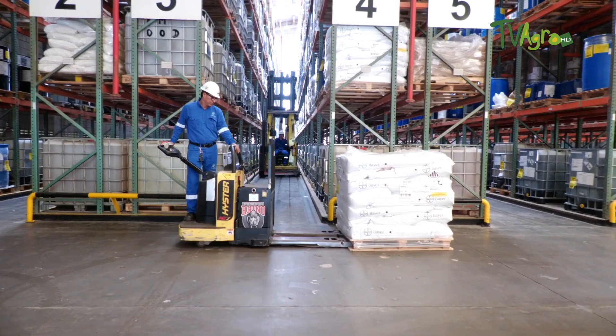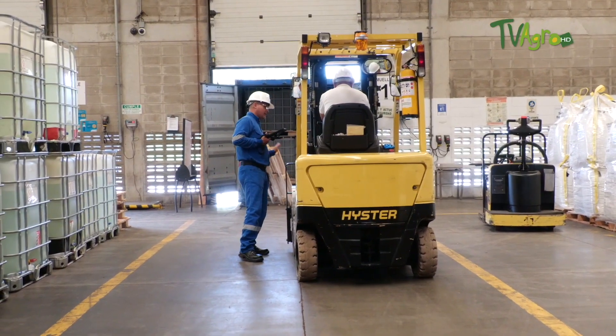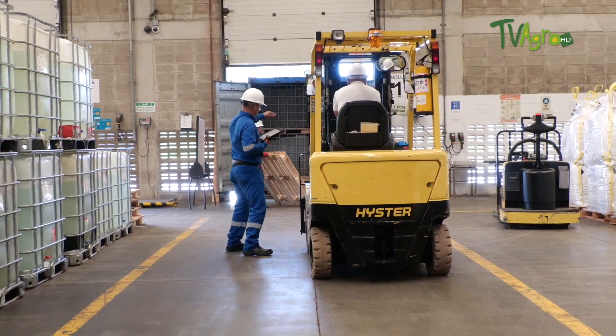We are in the main warehouse for Bayer's agrochemical products, a warehouse with a capacity of 7,000 tons, where we find both the raw materials that we use in our production processes for insecticides, herbicides and fungicides, but also the finished products for national distribution and for export.